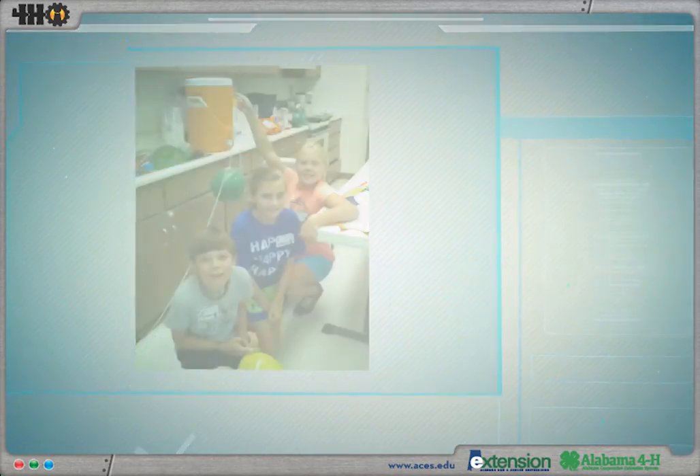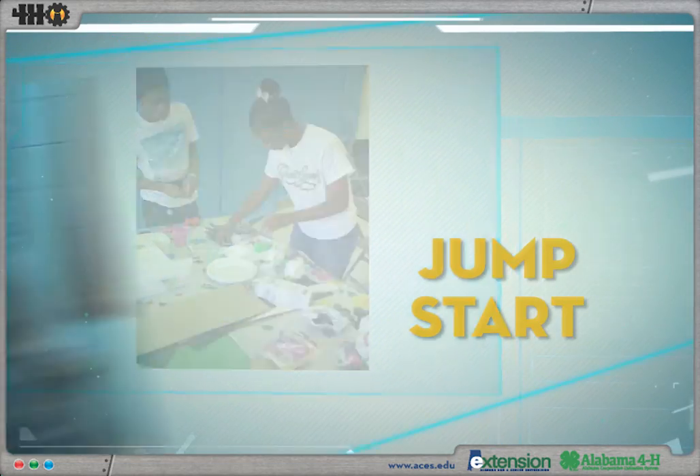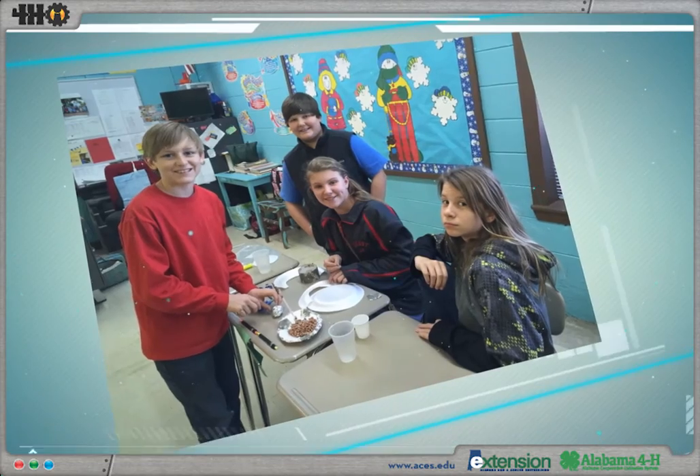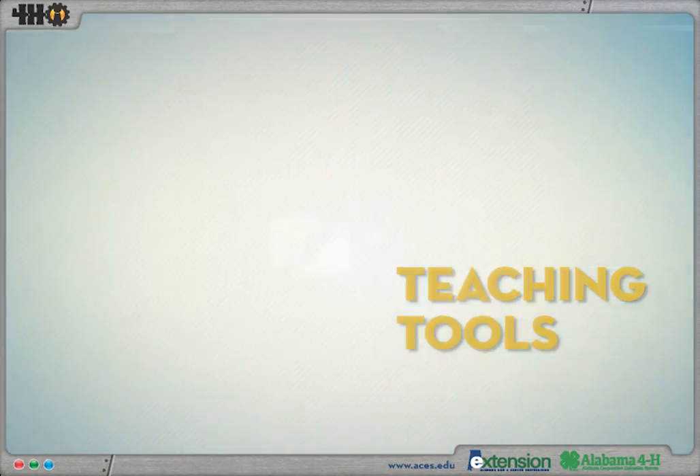Nothing is more exciting than watching young minds at work. 4-H Innovators provides a jump start to the creative process, providing classroom instructors and educators with hands-on teaching tools designed specifically for classroom interaction.